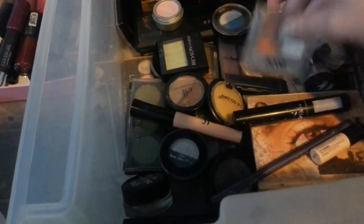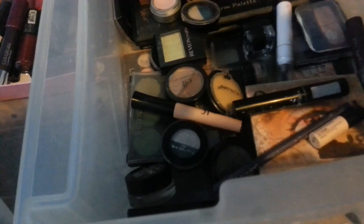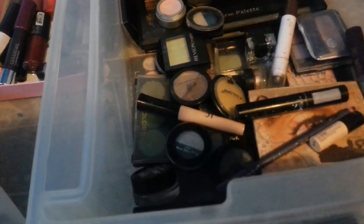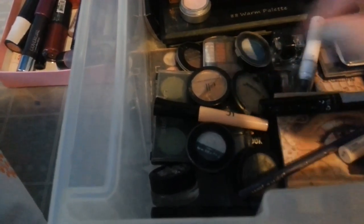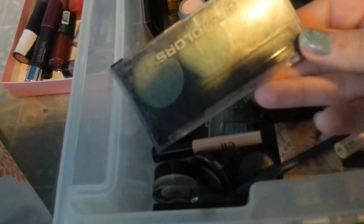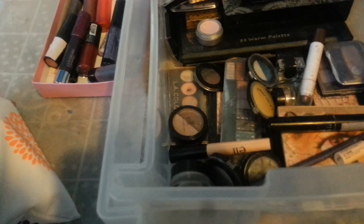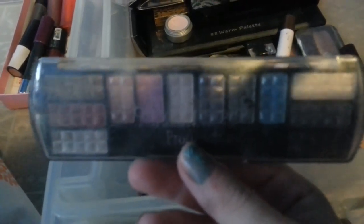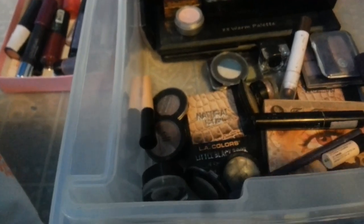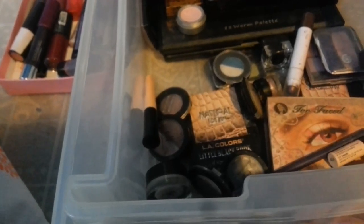Now into this drawer. This NYC palette is staying, it's so pretty. This LA Colors eyeshadow palette is staying. This Revlon Matte eyeshadow is staying. This LA Colors eyeshadow in Grassy Newell is going. This LA Colors palette in Darling is going. This little palette right here is staying because I love it. My NYX eyeshadow primer is staying.